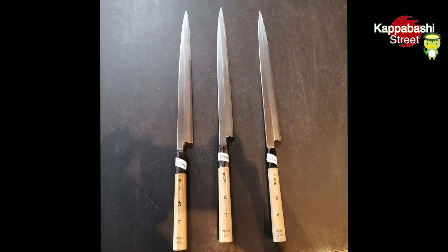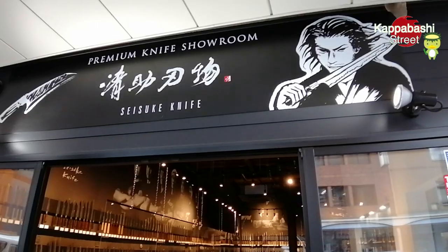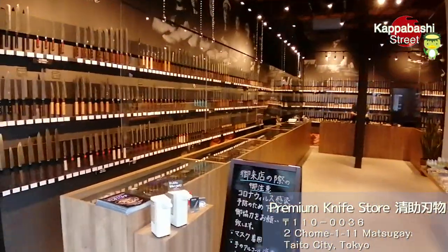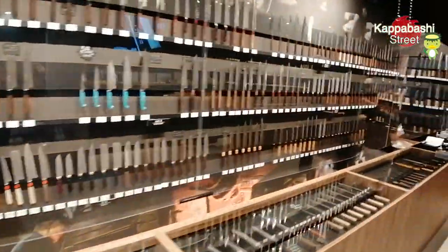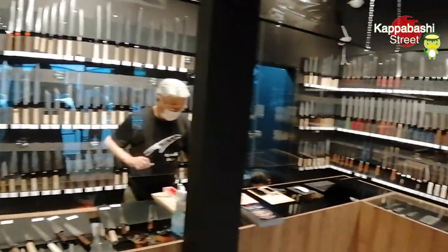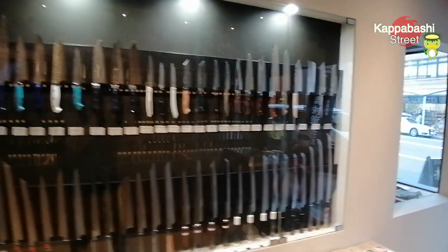I visited some knife shops and asked them to recommend some knives for me. Finally, I found a knife I'm looking for in this knife shop. This shop looks so cool. You can get professional advice in English. They are definitely knowledgeable. It looks like a samurai sword.